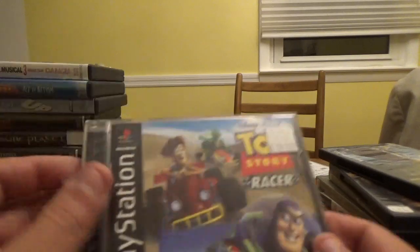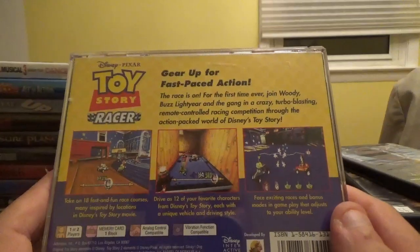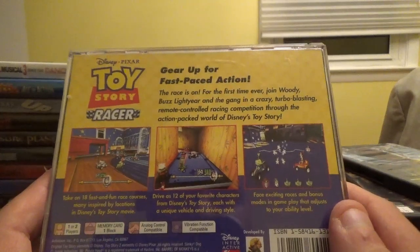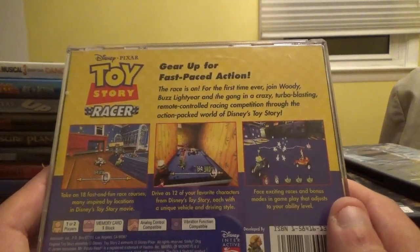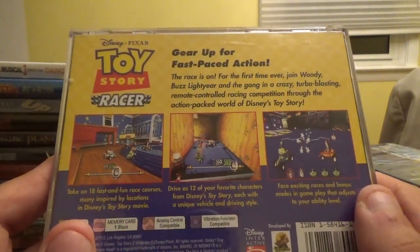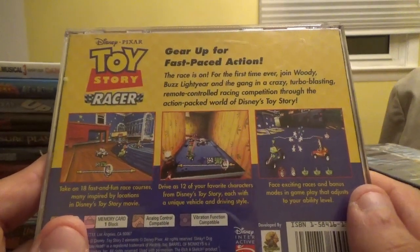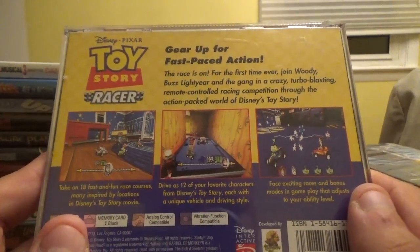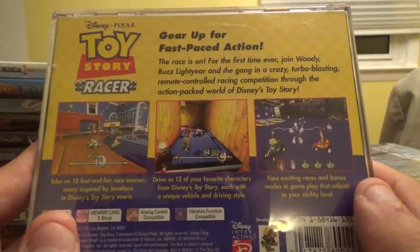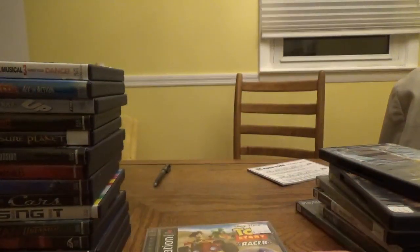Next up, Disney Pixar Toy Story Racer, also published by Activision. For the first time ever, join Woody, Buzz Lightyear, and the gang in a crazy turbo-blasting remote-controlled racing competition through the world of Disney's Toy Story. Take on 18 fast and fun race courses, drive as 12 of your favorite characters each with a unique vehicle and driving style.